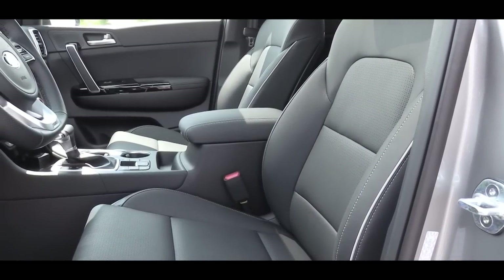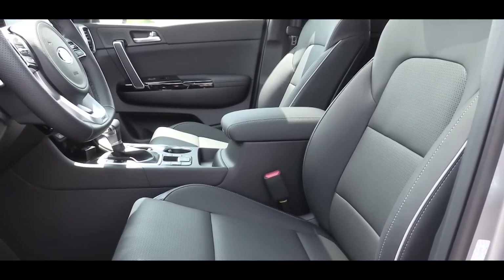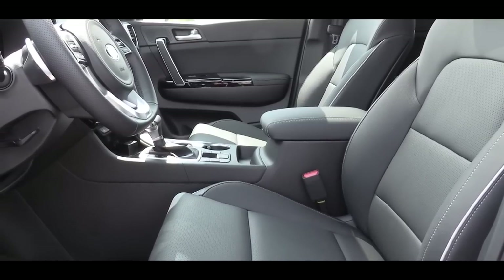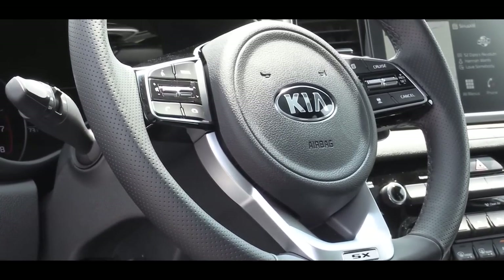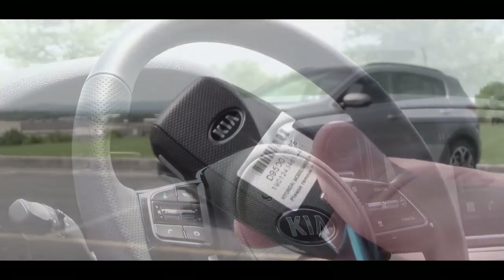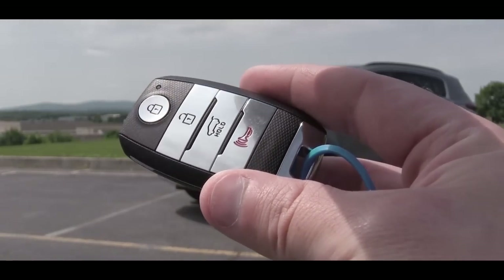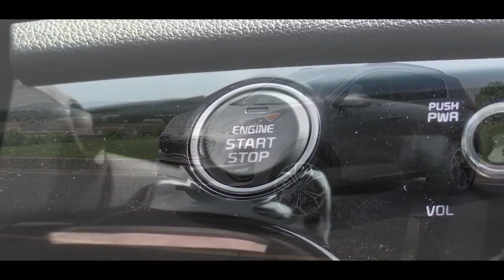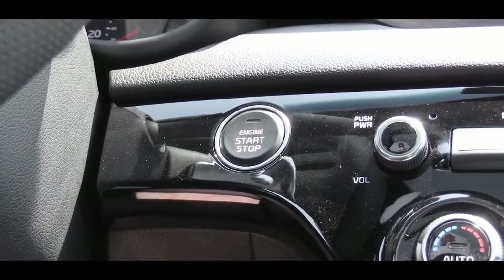Rear passengers will find a center armrest with cup holders and rear air vents. Moving to the front seats: manually adjustable cloth seats on the LX, leatherette seating on S and EX, heated front seats on EX and up, and on the SX Turbo you get power-adjustable full leather seats with ventilation. Up front there's a tilt and telescoping steering wheel, leather-wrapped from S trim up, with a flat-bottom option on S and SX trims. The key is a heavy-duty unit with the Kia logo on one side and lock, unlock, and hatch button on the other.